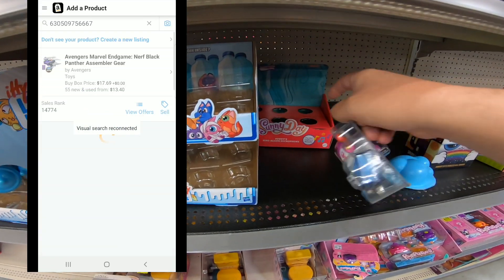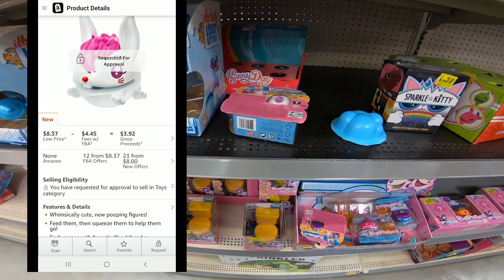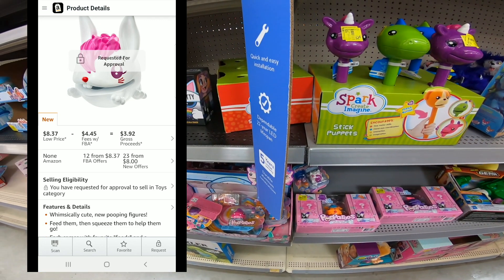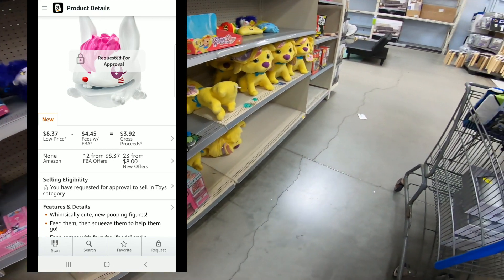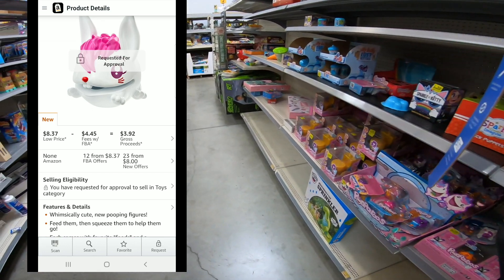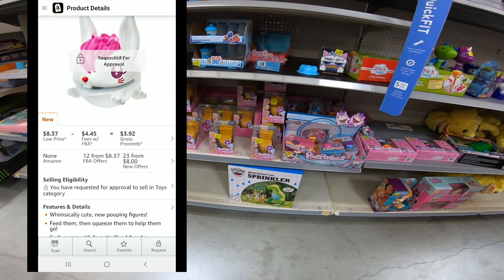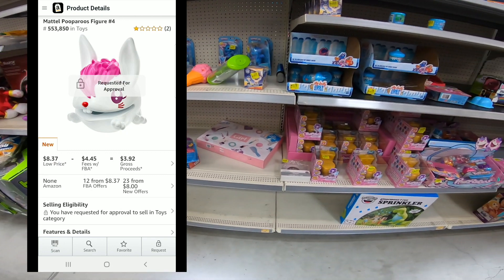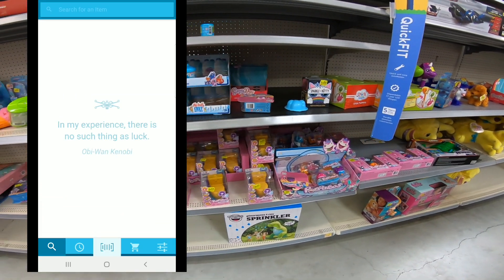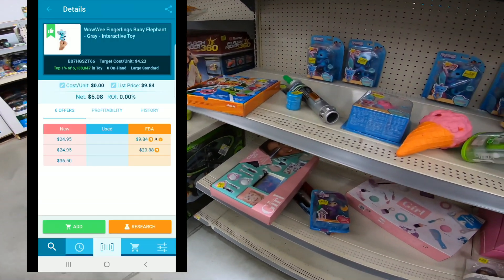We're going to scan some more stuff — these pepperoos — to see what kind of money is in them. Just examples. This one says 'requires approval' or 'request for approval.' You have to actually request approval on Amazon, which means you cannot sell this item unless Amazon approves you. Amazon does this to protect sellers and customers. They're not going to let you sell some of the better stuff because they want to protect their customers — and at the end of the day, you're selling to Amazon's customers. That's why they are so quick to suspend you. You have to request approval on the app or through the web browser.